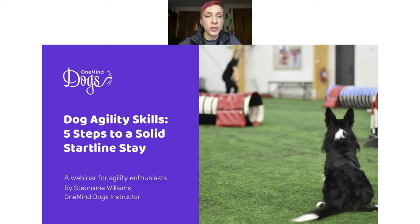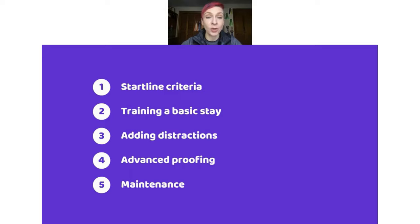Don't forget to join our 30-day agility challenge where you'll get free tips and training videos in your email, along with challenges that let you learn more about One Mind Dogs and have fun with other members of our community. Today, our topic is five steps to a start line stay — five categories that will help you train a brand new start line stay, strengthen the one you have, or repair one that needs some maintenance or fixing.